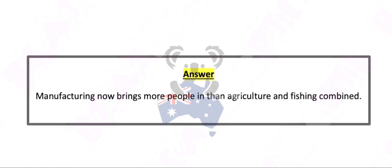Manufacturing now brings more people in than agriculture and fishing combined.